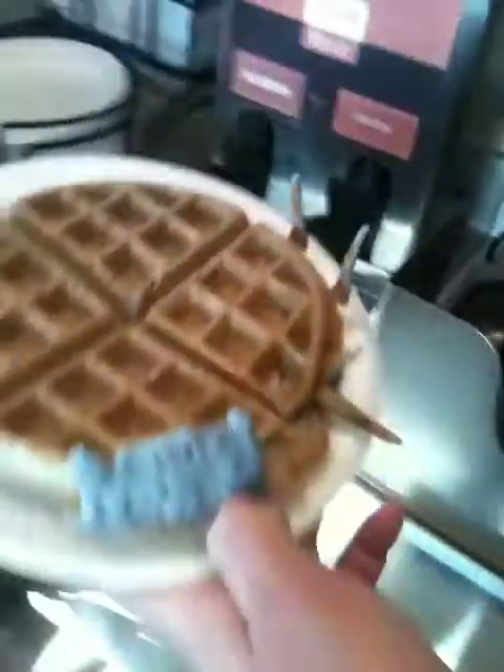Look at that, it's a perfect waffle. It's got horns.